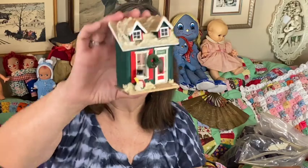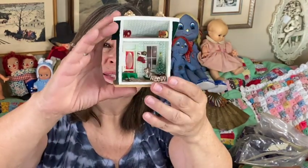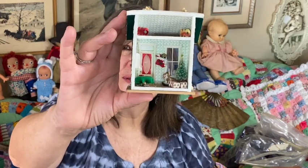I also got this little Christmas scene — a little house. You turn it around and you can see the inside, and the Christmas tree is so sweet. I think I'm going to keep this one for my own collection as well.